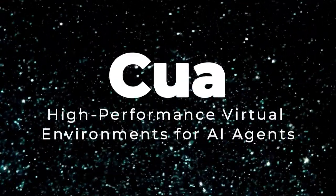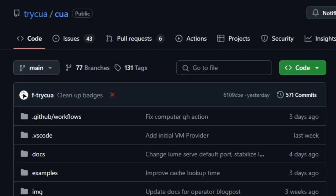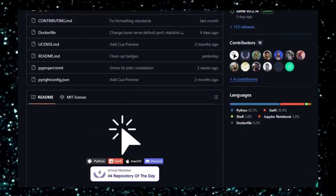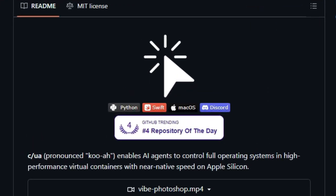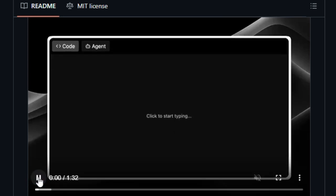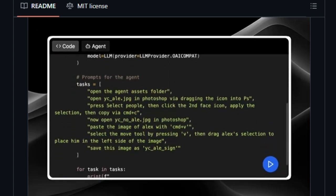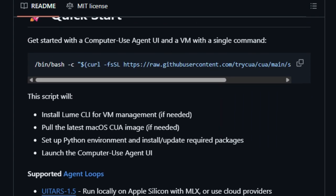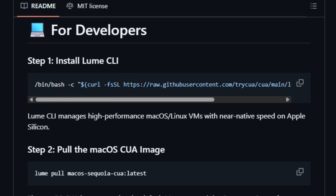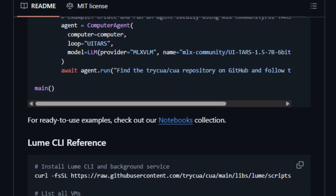Project number three: CUA (pronounced QA) — high-performance virtual environments for AI agents. Imagine giving AI agents the ability to interact with a computer just like a human — clicking, typing, and navigating applications. CUA creates high-performance virtual environments where AI agents can operate full operating systems, such as macOS and Linux, in real-time. What sets CUA apart is its seamless integration with Apple's virtualization framework, allowing it to run virtual machines with near-native speed on Apple Silicon Macs. This means AI agents can perform tasks like opening applications, editing documents, or browsing the web without noticeable lag.